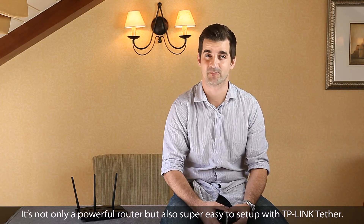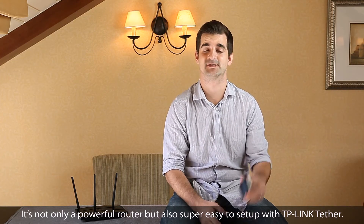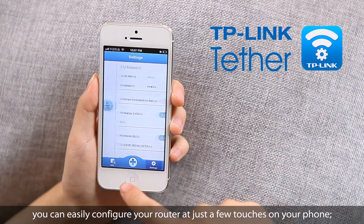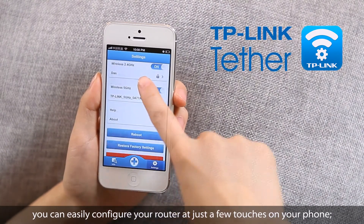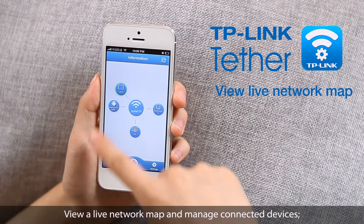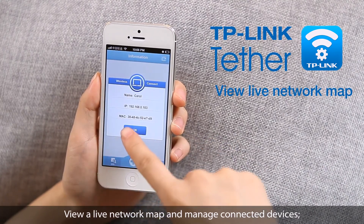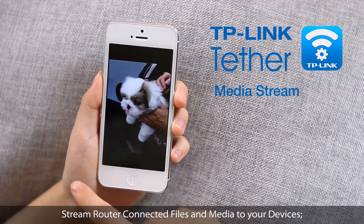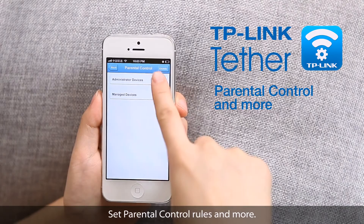It's not only a powerful router, but also super easy to set up with TP-Link Tether. Using TP-Link Tether, you can easily configure your router with just a few touches on your phone, view a live network map and manage connected devices, stream router-connected files and media to your devices, set parental control rules and more.